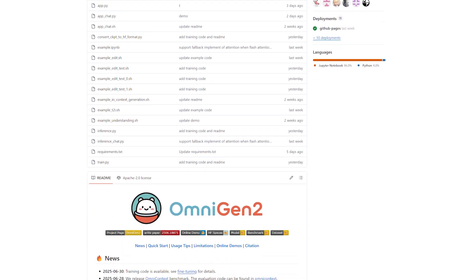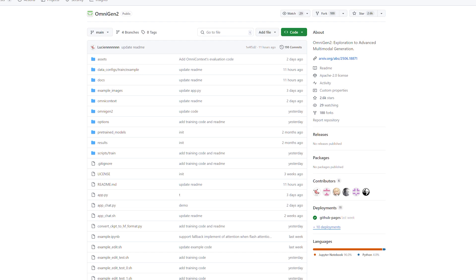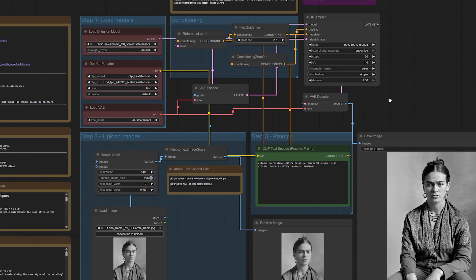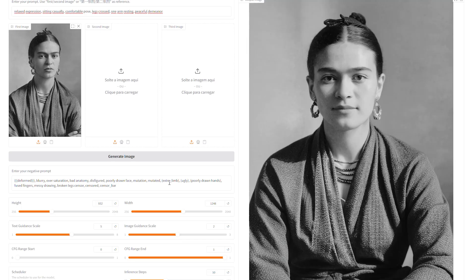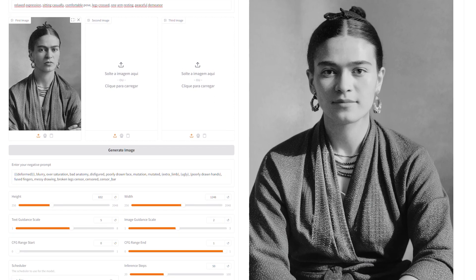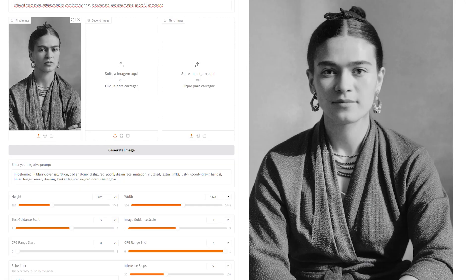For projects requiring strict character consistency — like creating content for established franchises or maintaining brand character integrity — Flux Context proves invaluable. For creative projects where artistic interpretation and visual appeal matter more than pixel-perfect accuracy, Omnigan 2 offers beautiful, engaging results. I'm genuinely curious about your thoughts on these results. Did you disagree with any of my choices? The combat pose decisions were particularly challenging and I know some of you might have chosen differently. Drop your thoughts in the comments — which model resonated more with your creative vision? Thank you so much for watching. See you in the next video.